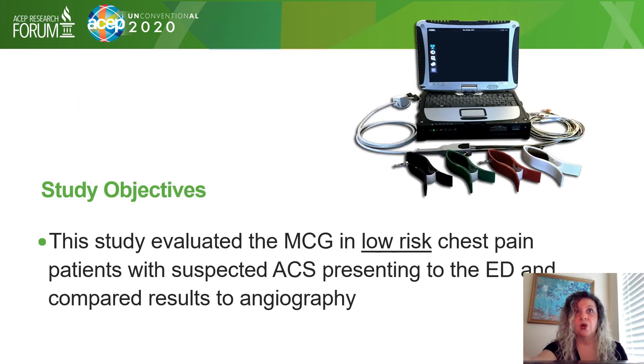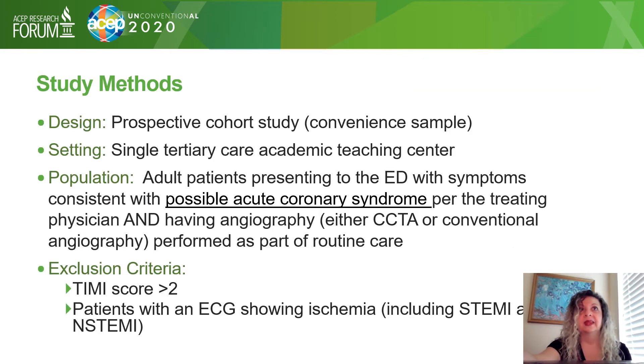Our study objective was to evaluate the MCG in low-risk chest pain patients with suspected ACS presenting to the ED and compare results to angiography. The design was a prospective cohort study, a convenient sample in a single tertiary care academic center. Adult patients presenting with symptoms consistent with possible ACS per the treating physician and having an angiography performed as routine care were eligible.